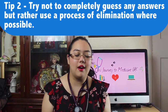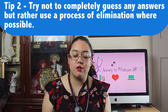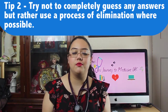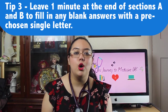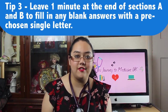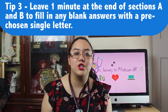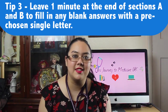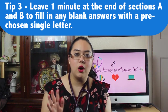My second tip is to try as hard as possible not to completely guess the answer. An educated guess or removing a couple of options by process of elimination can really help improve the probability of getting the correct answer. If there are questions you really don't know the answer to, leave them and come back later if you have time. At the end of sections A and B, try to leave one minute to go through all the questions you have left blank.